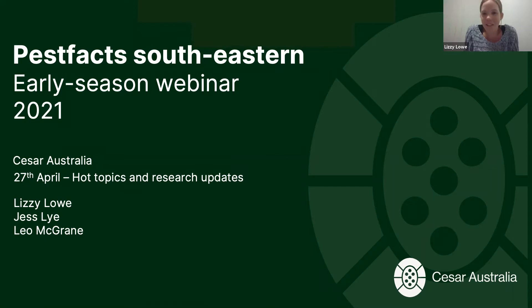Welcome to the second series of our early season webinar for Pest Facts Southeastern. I'm Lizzie, and we have Leo and Jess online today as well. We're from Caesars Australia, an independent research company, and we specialize in integrated pest management, biosecurity, and conservation.